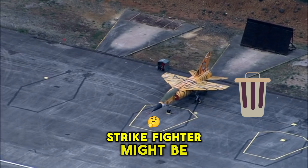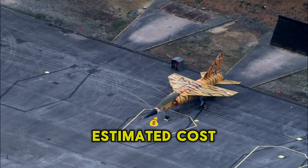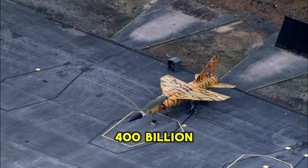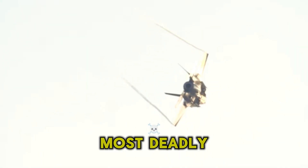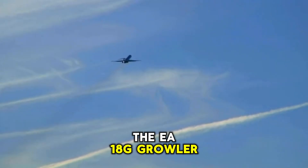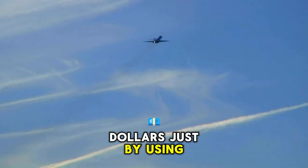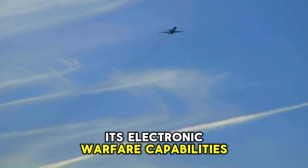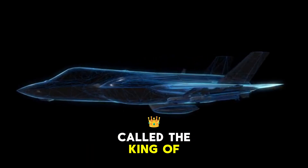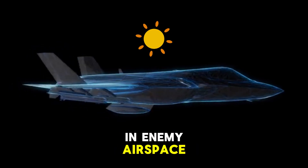The F-35 Joint Strike Fighter might be the most expensive fighter aircraft in history, with an estimated cost of over $400 billion. But it's not the most deadly. The title of deadliest fighter goes to the EA-18G Growler, which can carry out attacks worth billions of dollars just by using its electronic warfare capabilities. It's been called the king of electronic warfare, and even one Growler can wreak havoc in enemy airspace.